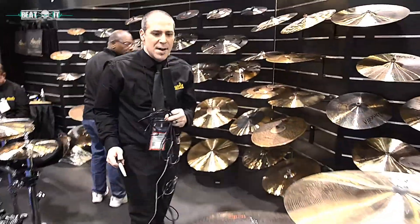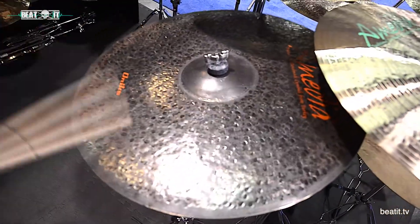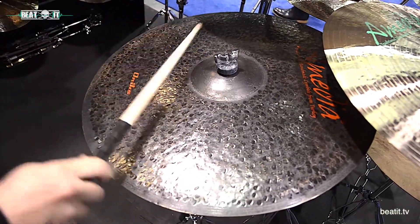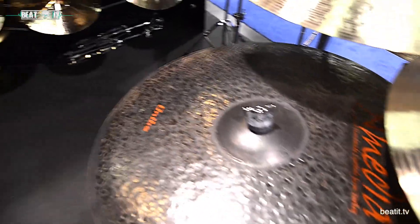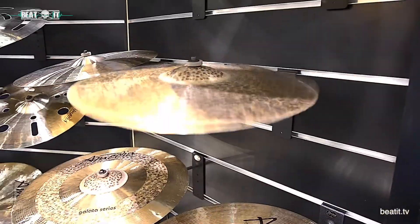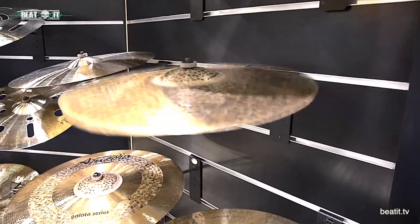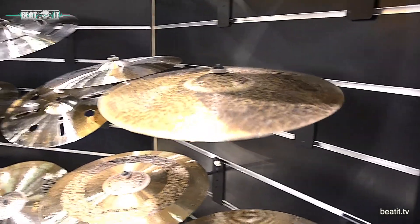We've also got our Onyx Dry Ride. Also new to the series is the Stingray Traditional Crash — extremely thin and really washy.